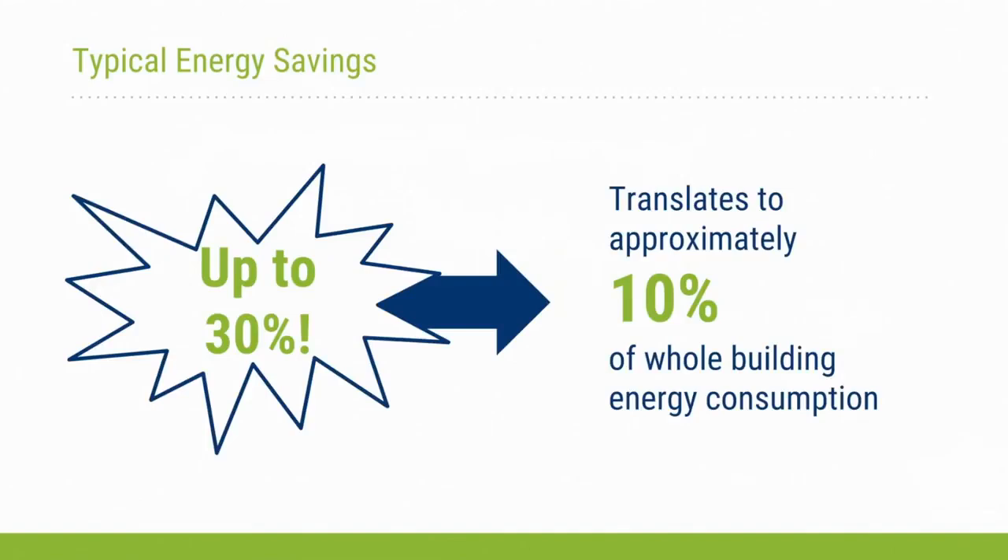When we implement controls for plug loads, we can see up to about 30 percent energy savings for individual plug loads — sometimes up to 40 percent depending on the equipment type and control strategy. Across case studies, this can translate to up to 10 percent of whole building energy consumption, representing very large energy savings just from controlling miscellaneous electric loads.